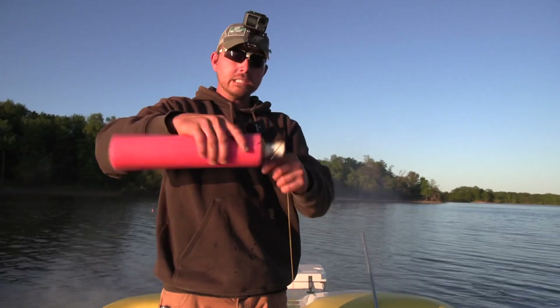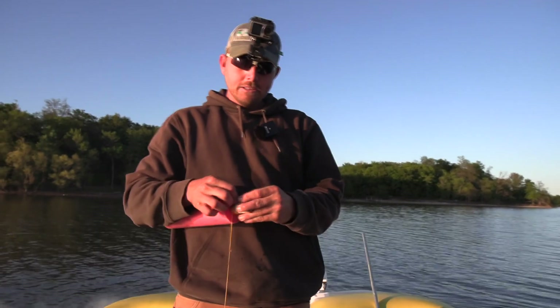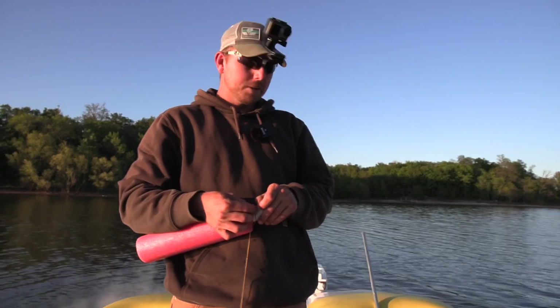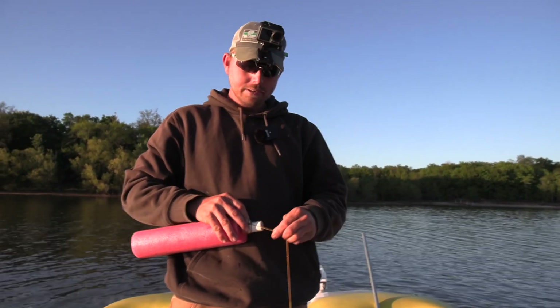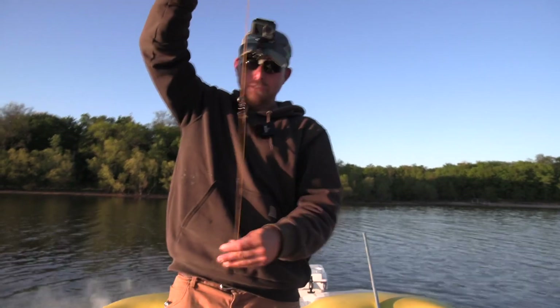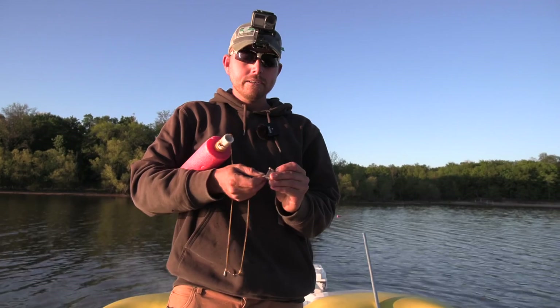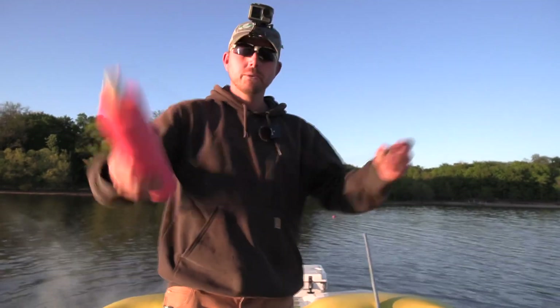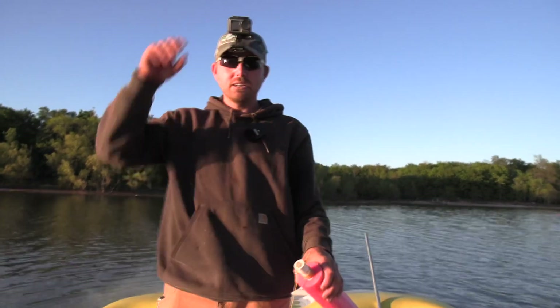So these are my adjustable jugs — I'm going to go ahead and set the depth again, a little bit shallower. I got a couple up there that are hung up on the bottom or stumps. Running about a foot and a half or so. I'll use that same piece of bait since it's getting dark. There we go — on to the next one.